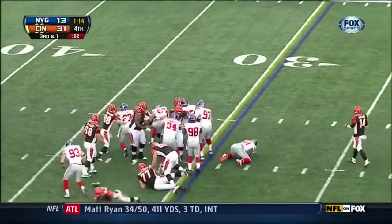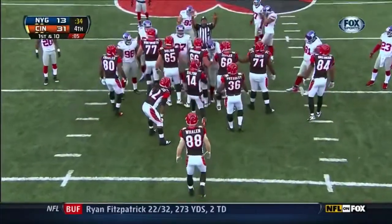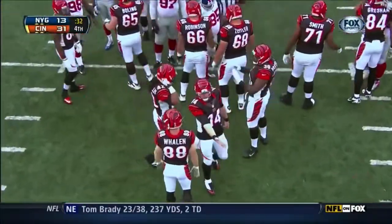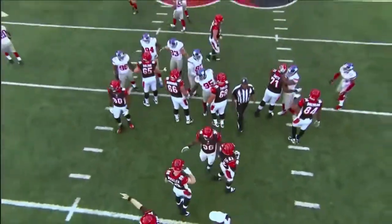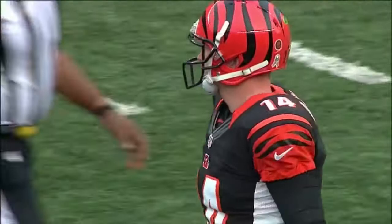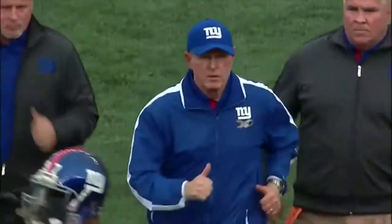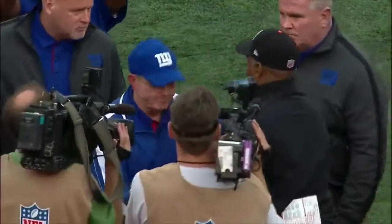Green-Ellis spins off one tackle at the first down, and that will tie a ribbon around it — a touchdown pass. Only one other time has that happened in his career, going all the way back to 2004. Final score: 31-13, Bengals over the Giants.